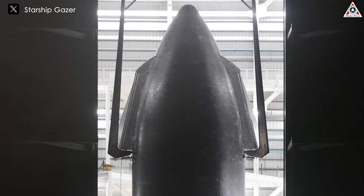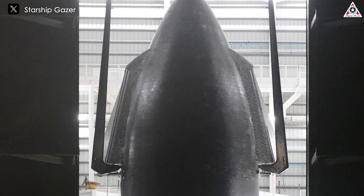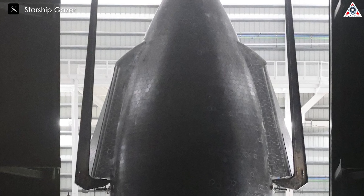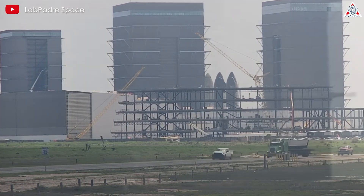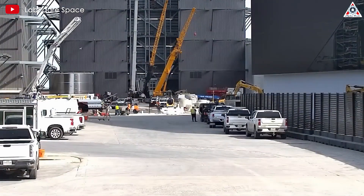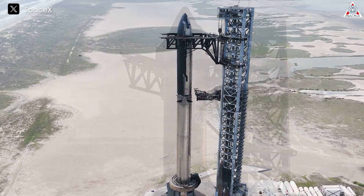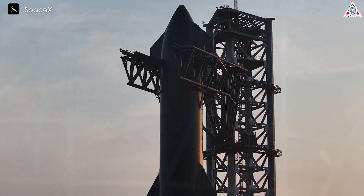The retention of the hot gas seals on the flaps of Ship 30 is also noteworthy. This may imply SpaceX has not identified any significant issues related to the interface between the flaps and the ship's body in previous tests. These improvements reflect SpaceX's evolutionary approach — instead of making big and sudden changes, they focus on step-by-step improvements to specific components based on data collected from previous tests, systematically optimizing performance and reliability while minimizing risks.